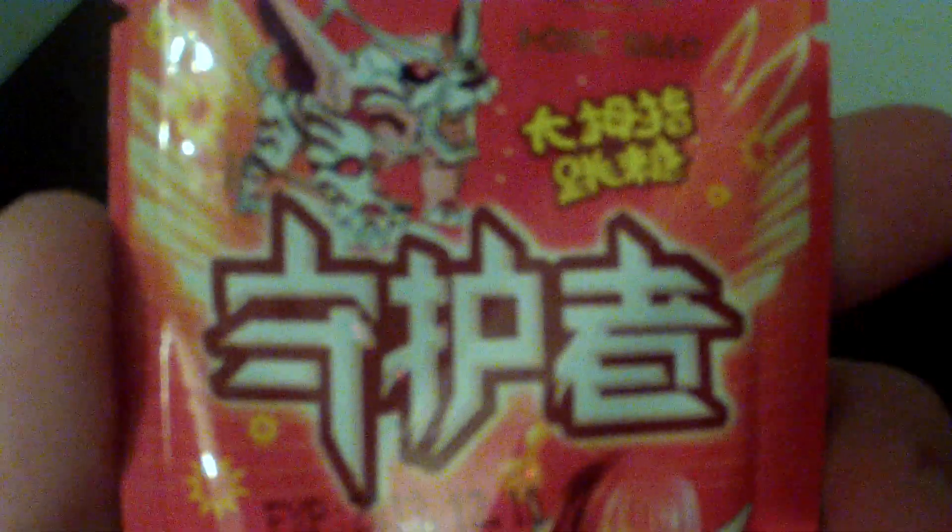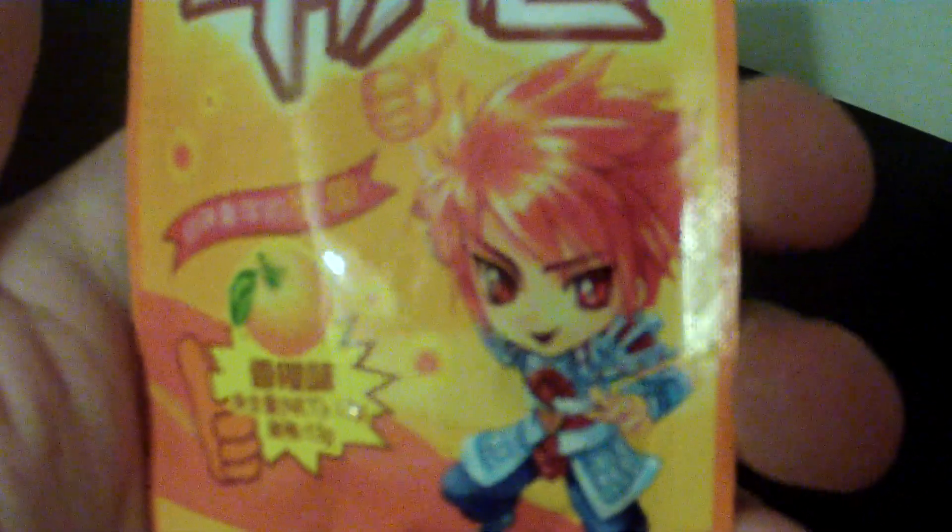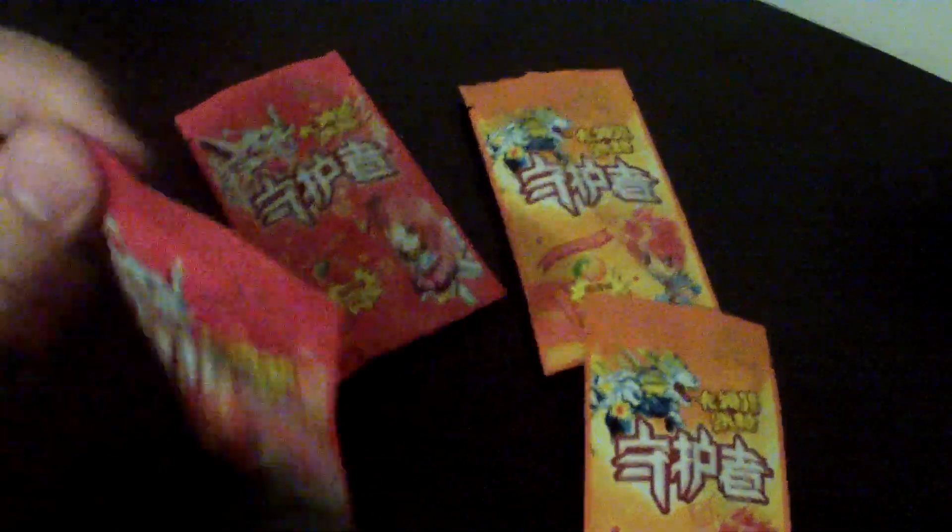I don't know what the wording says — let me know if anybody can read it. It's got a picture of a little girl at the bottom holding a lollipop, and I'm guessing the lollipop is gonna look like a thumbs up. There's like a robot tiger looking thing up top. This is the strawberry flavored one; they also have an orange flavored one with a little boy on it and a different looking robot tiger. I think I'm gonna try the strawberry one — strawberry always seems better than orange.